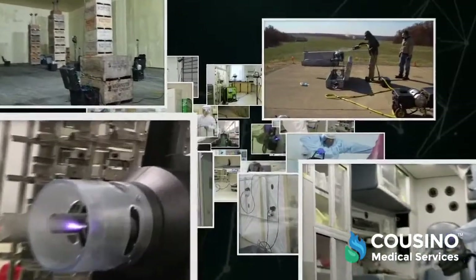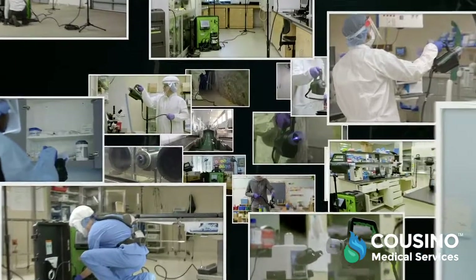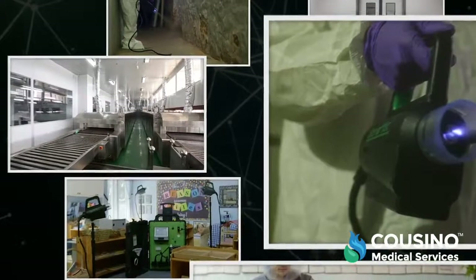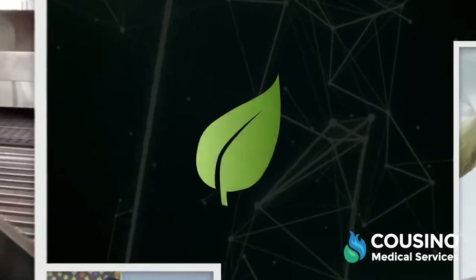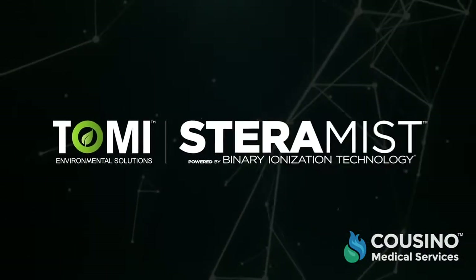Discover why the world's most distinguished hospitals, respected research universities, and government agencies at every level are turning to TOMI and its patented, powerful, and innovative Steramist binary ionization technology for effective, efficient, and economical decontamination and protection. TOMI Environmental Solutions — innovating for a safer world.